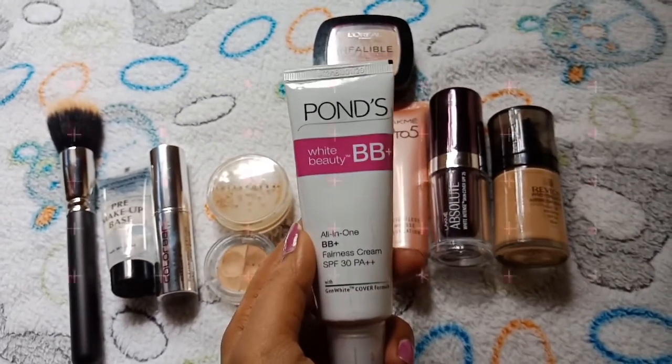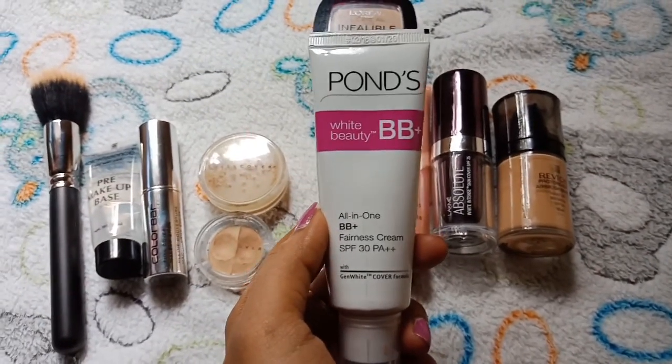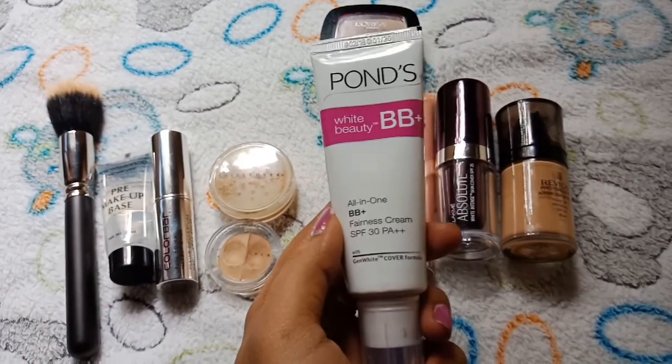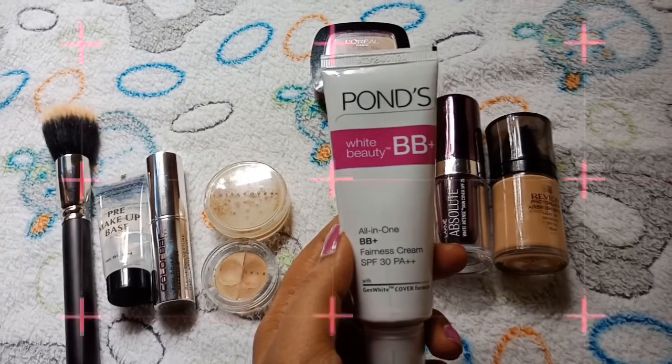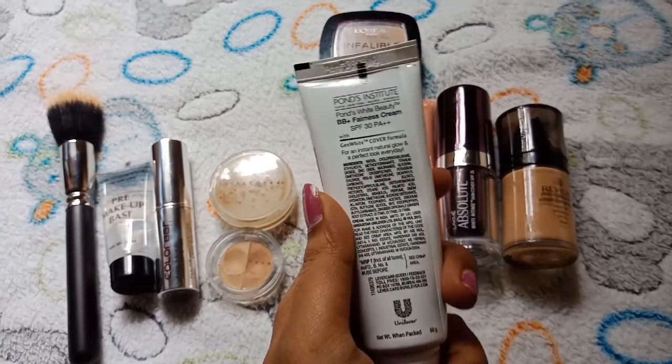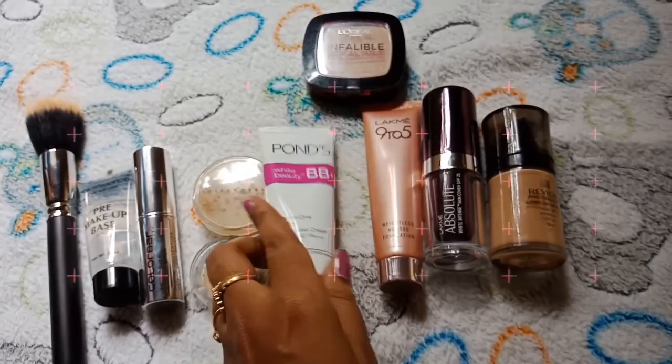In daily wear, we use POND'S baby cream. Every skin tone is perfect with it. This is POND'S White Beauty.